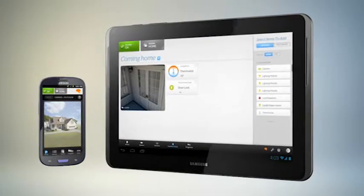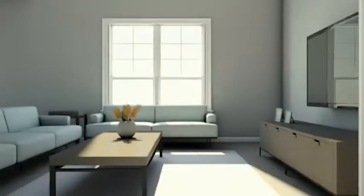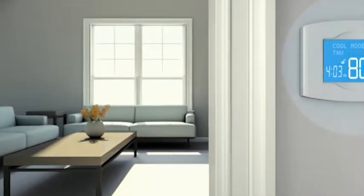Let me give you a few examples. Using the AT&T Digital Life app, our customers can control their thermostat from their smartphone, tablet, or PC. They can lock or unlock their doors straight from their car.